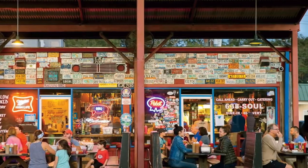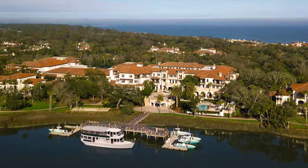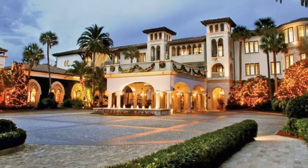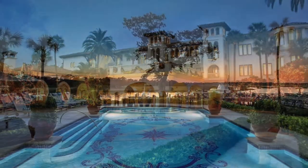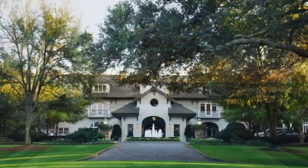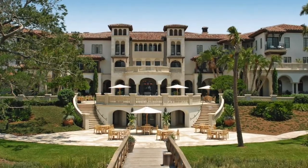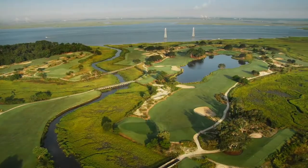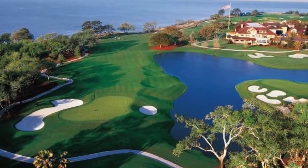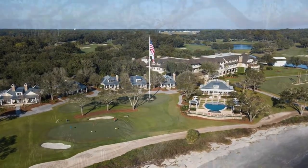Hop on the causeway and you can visit the internationally acclaimed resort of Sea Island. Sea Island is the only resort in the world to receive four Forbes 5-star ratings for 13 years in a row, with two Forbes 5-star properties: The Lodge at Sea Island and Cloister on Sea Island. There are also three championship golf courses at Sea Island Golf Club. Activities on the island include kayaking or boating in the marshes, taking a nature walk, or horseback riding along the beach.